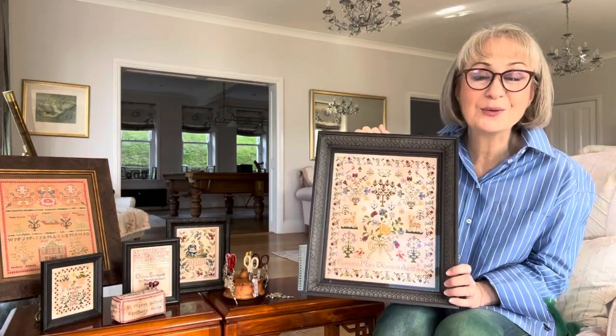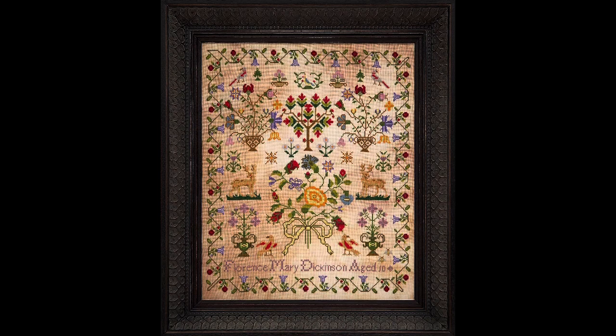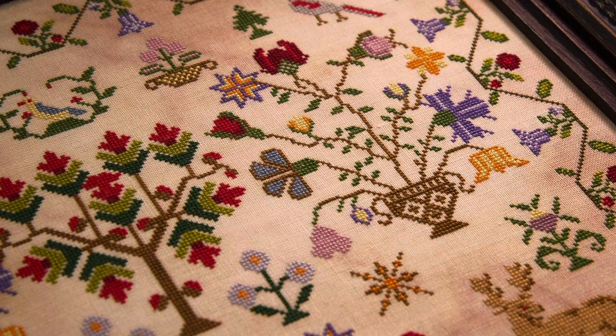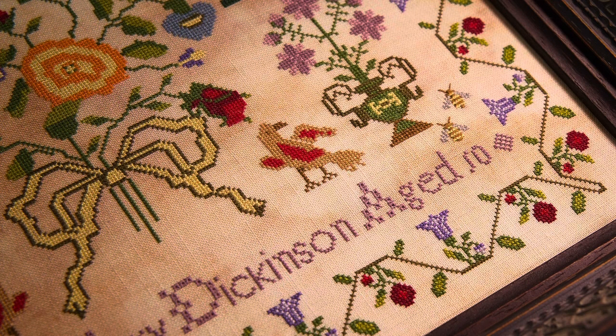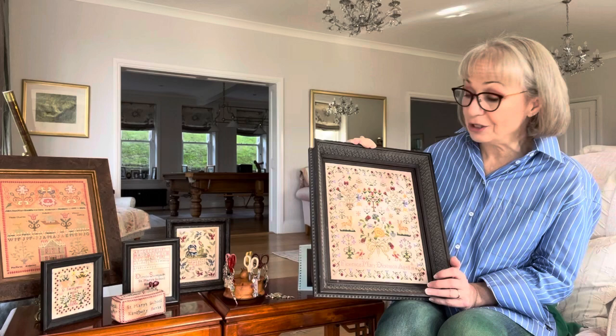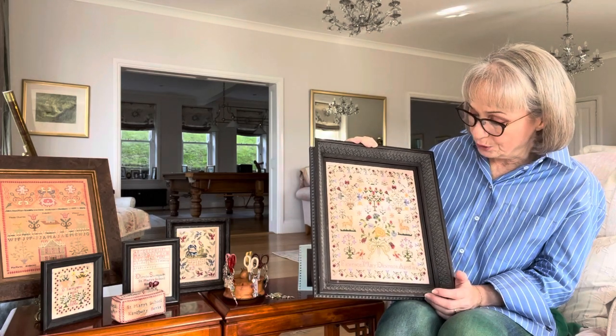When I first saw the antique sampler, my heart did a somersault. I just fell in love with this sampler. I know that you shouldn't have favourites, but at the moment this is top of the list of the most beautiful sampler that Hands Across the Sea Samplers has ever reproduced. It is absolutely stunning. The colours, the motifs that the girl chose to stitch — it's just beautiful. And the border is just exceptional. There's so much detail in the border. We just love this sampler so, so much.